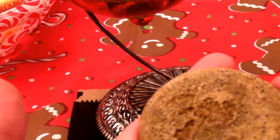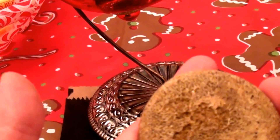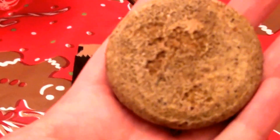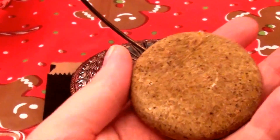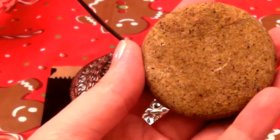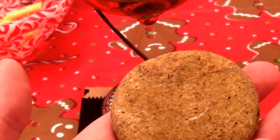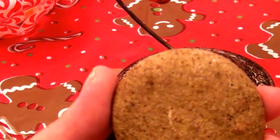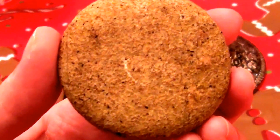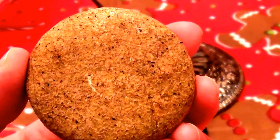It does have sodium lauryl sulfate and propylene glycol — two questionable ingredients I don't agree with. If you're okay with those two ingredients, this bar would be okay for you. What I do like about Lush is they are cruelty-free and don't test on animals — big thumbs up for that. I still hold out hope they'll someday make a shampoo bar without SLS or propylene glycol.